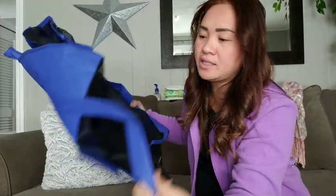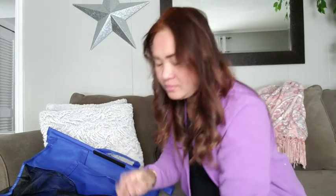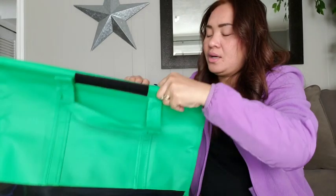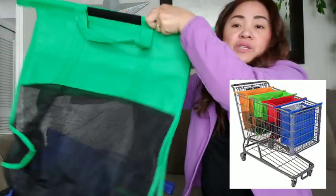It looks like it's perfect — it's steady. I'll show you the picture, guys, of how they use it.